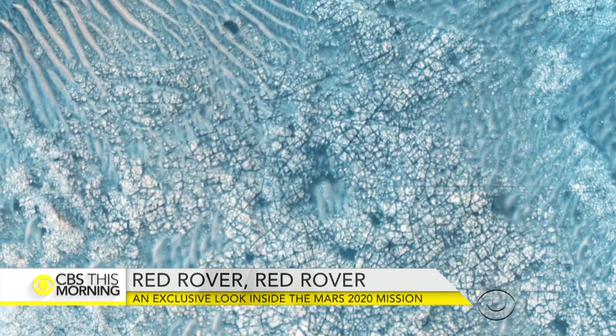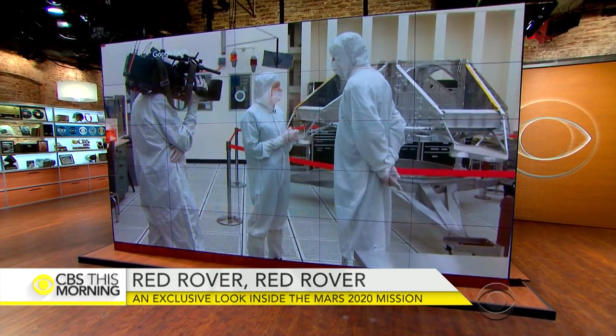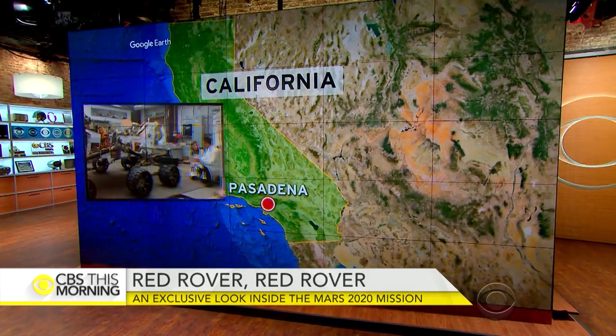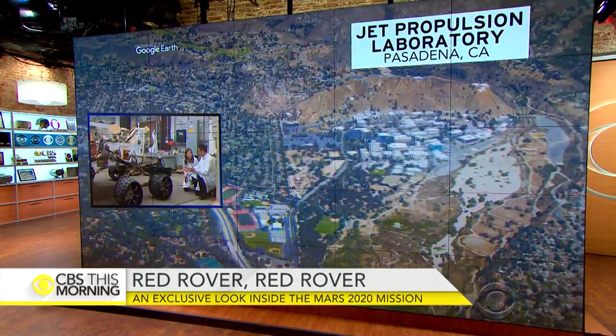NASA has big plans for Martian exploration. The next major project is Mars 2020. CBS This Morning is the first broadcast to go inside the assembly room of the Mars 2020 mission. Jan Crawford is at the Jet Propulsion Lab in Pasadena, California, where the highly sensitive work is underway.